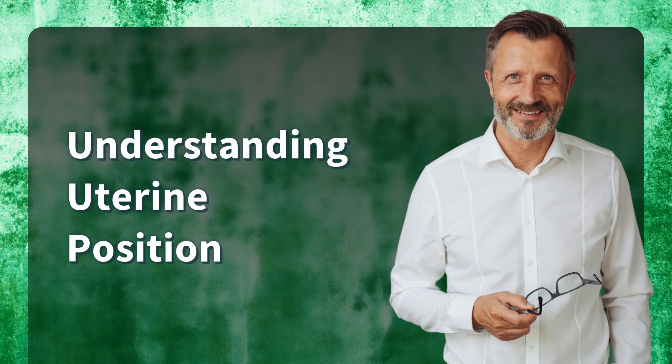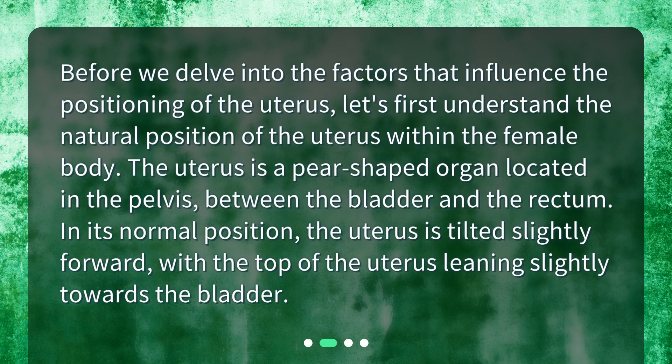Understanding uterine position. Before we delve into the factors that influence the positioning of the uterus, let's first understand the natural position of the uterus within the female body. The uterus is a pear-shaped organ located in the pelvis, between the bladder and the rectum. In its normal position, the uterus is tilted slightly forward, with the top of the uterus leaning slightly towards the bladder.